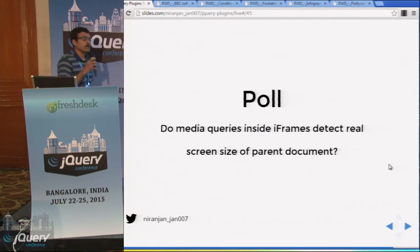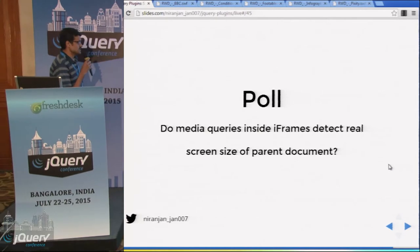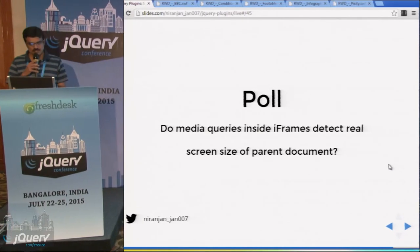This is the final poll: do media queries inside iFrames detect the real screen size of the page and document? You can develop a test page and check it out.